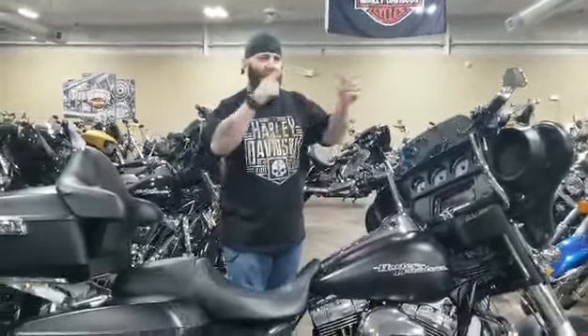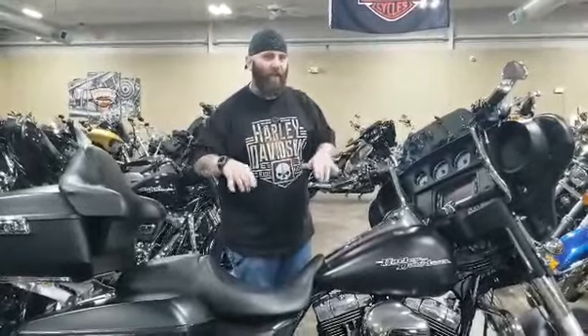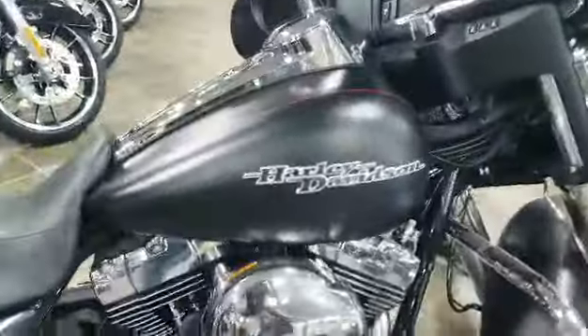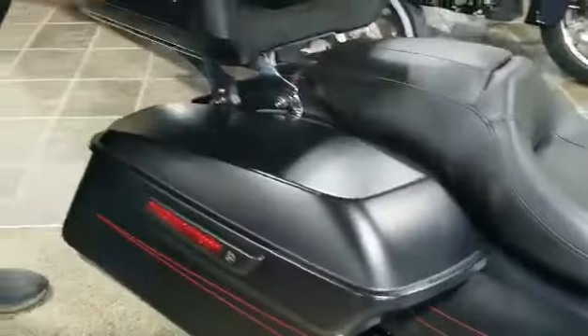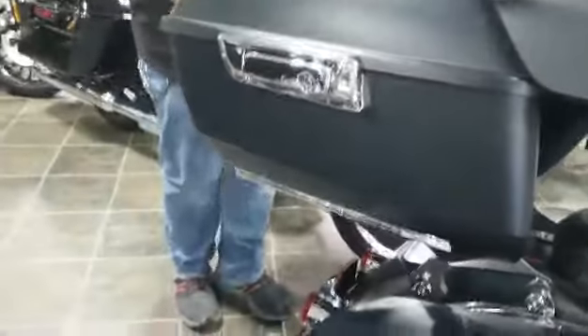What's up everybody, this is Crash at Carol HD. What I got for you today is a 2016 Street Glide Special in denim black with red pinstriping. Got the 103 big air sucker, dual exhaust, one-touch bag, and also has a quick release tour pack so you can store all your goodies in there for those long journeys.